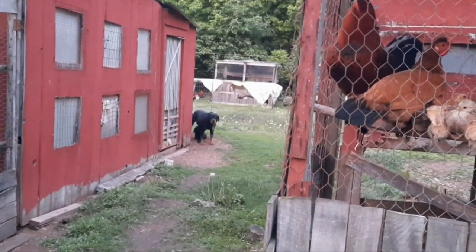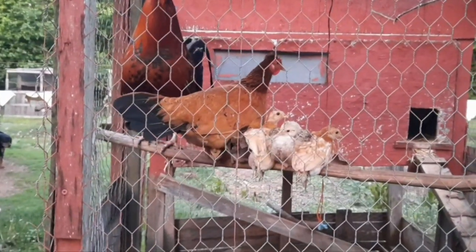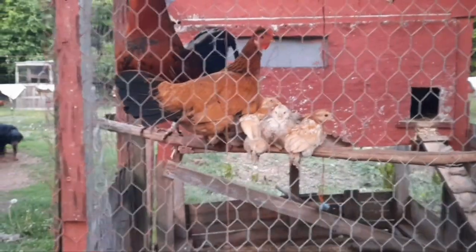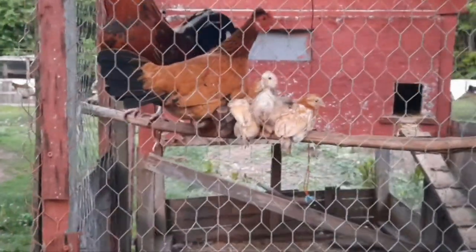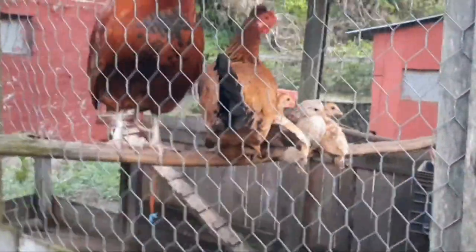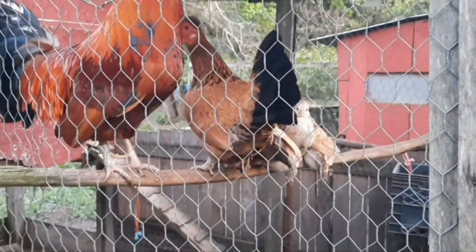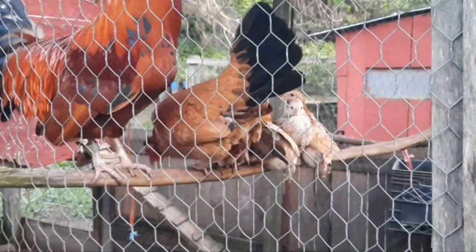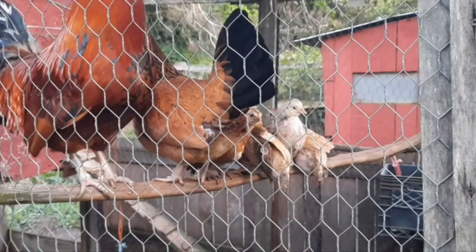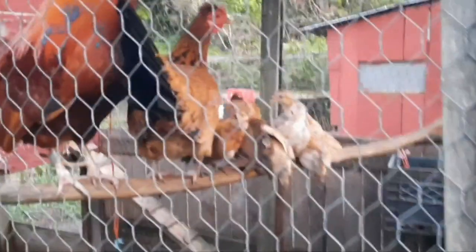Just a little update on the chickens and the toppies. You can see the chicks are pretty much fully feathered and they're starting to roost now with their parents. Normally this is the age that I would take them from the mother — when they get to this age and start roosting on their own without the mother having to sit on them — so she can start laying and come up with another batch.